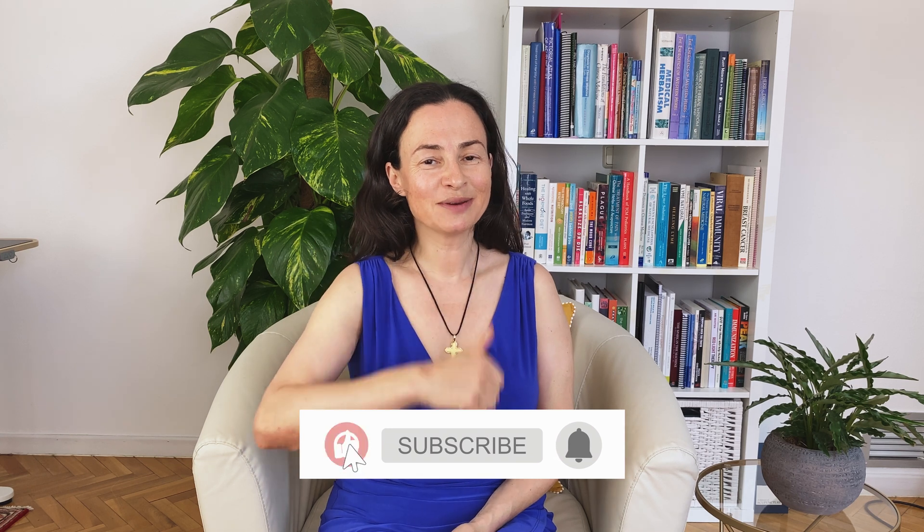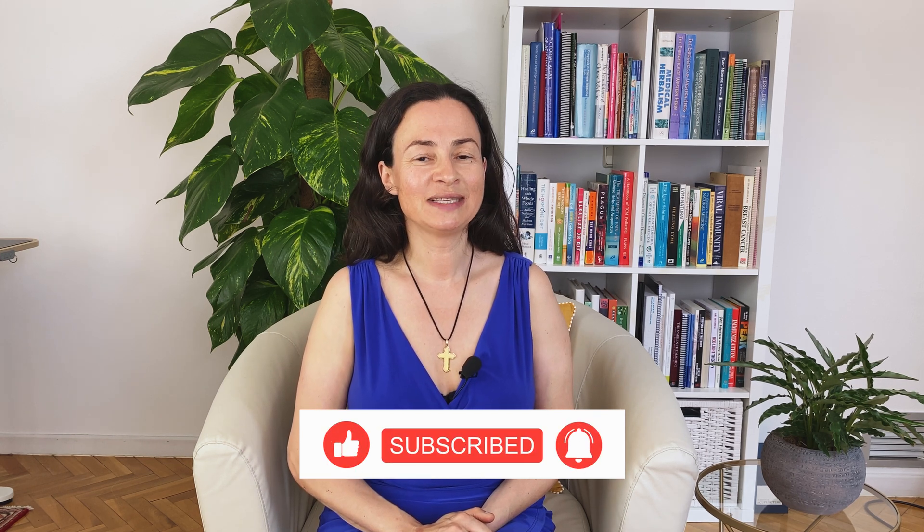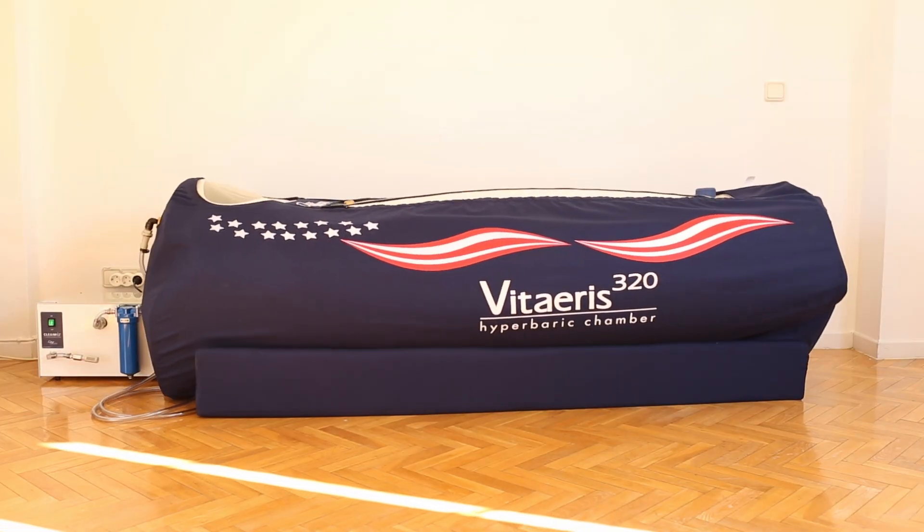Give this video a thumbs up so more people can see it, and don't forget to subscribe to my channel to receive more videos every week. In this video, I talk about metabolic syndrome, weight loss, and hyperbaric oxygen therapy.